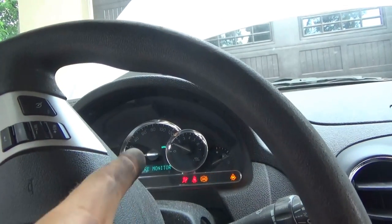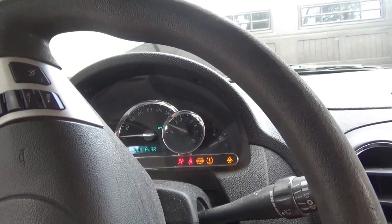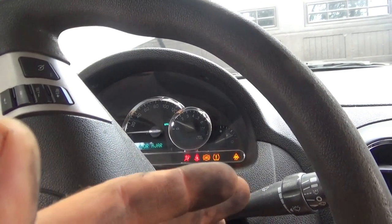So is it a bad mass air flow sensor, or is there another problem? Because we got 0.5 grams per second — it was reading something, but maybe not correctly. Let's take it out. Maybe it's dirty.